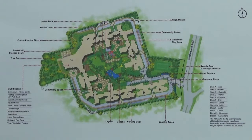Each of these blocks has G plus 19 floors and 2 lifts. There is one clubhouse in this project, which is in Tower G, and this clubhouse has an area of 40,000 square feet.